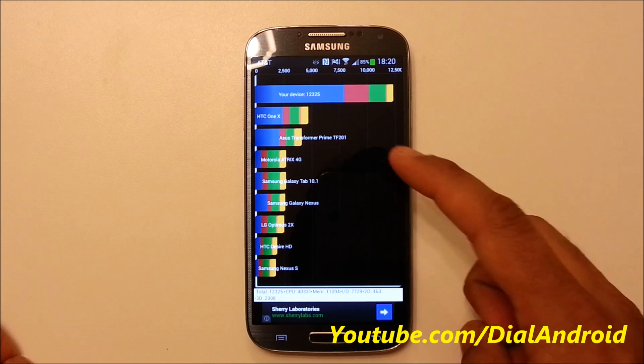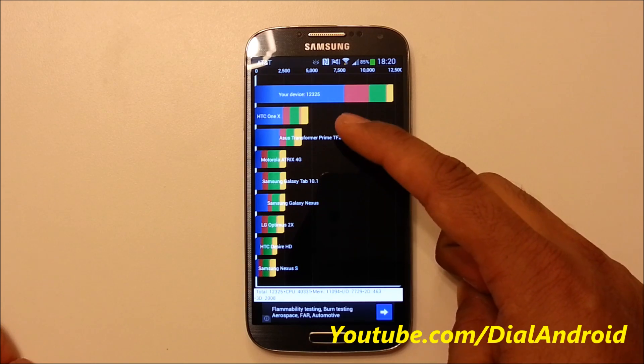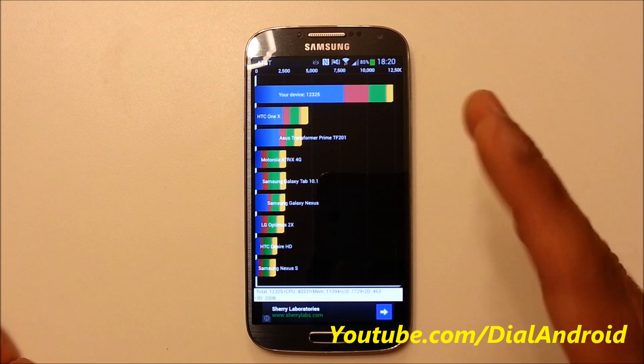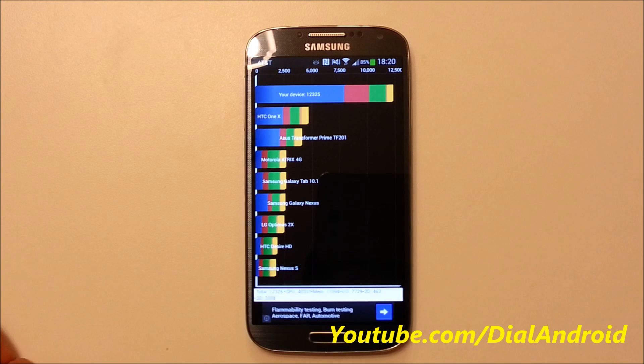You can see the score is 12,325. The SDC1X was almost near 5,000, and the iPhone 5 is near about 8,000. So the Galaxy S4 beats all the benchmarks. Keep watching for more updates, guys. Thank you!